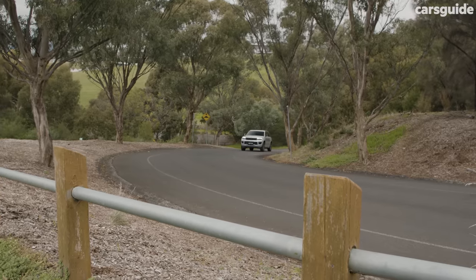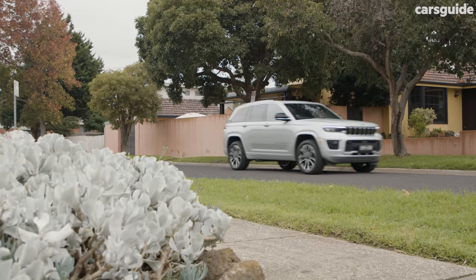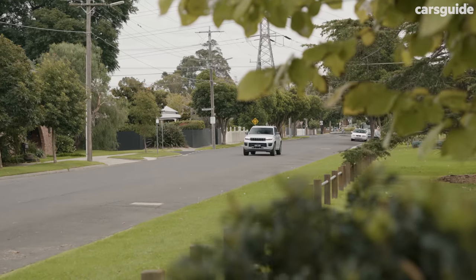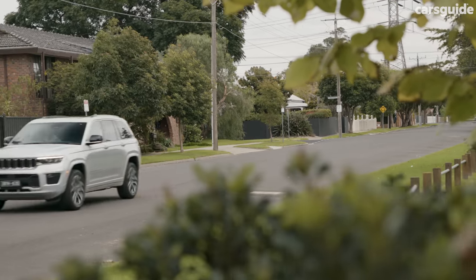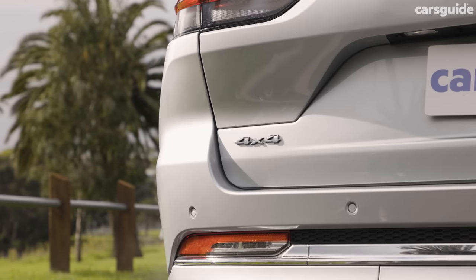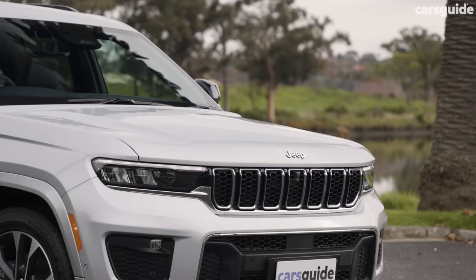Like all new Jeeps, the Grand Cherokee comes with a five-year, 100,000-kilometre warranty. While the Grand Cherokee has had a questionable reliability history in the past, Jeep points to the fact that this car is built in an all-new facility with the latest quality control measures as assurance — though time will tell. Scheduled service intervals are every 12 months or 12,000 kilometres, whichever comes first, and each service for the first five years will set you back $399 under Jeep's capped-price servicing scheme.